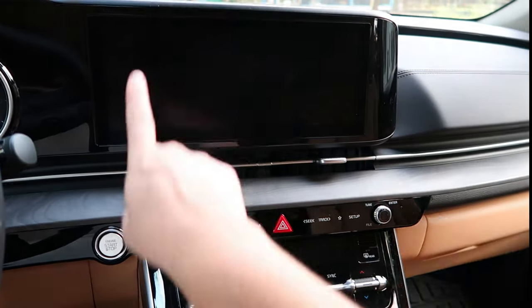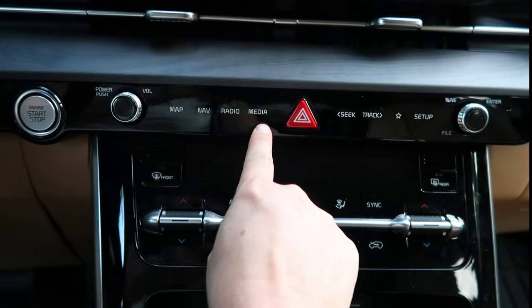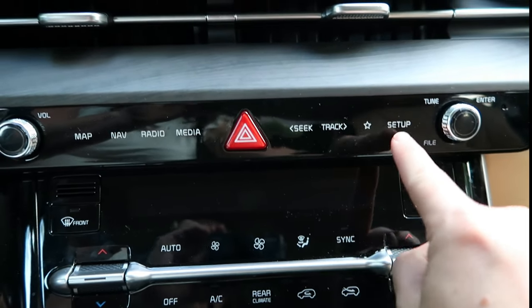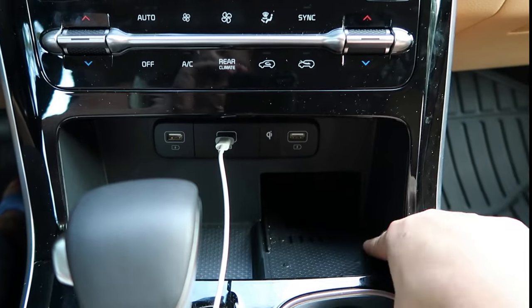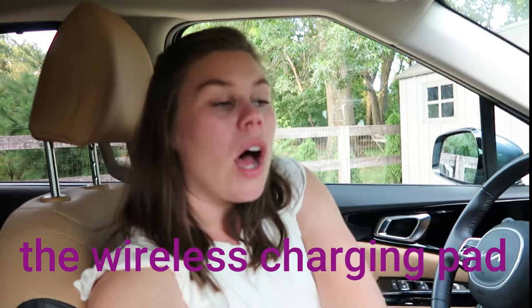In the center we have a large touchscreen which I really like. We also have the map button, navigation, radio, and media — media is Bluetooth, Apple CarPlay, or whatever you have plugged in. Here are seek and track, another custom programmable button, and settings where you find sound and tune. Here's your climate control. Down here is a wireless charging pad, and here you have USBs — one is the data USB and the others are just for charging. I've found the wireless charging pad requires a very particular position; often I put my phone in and it didn't charge at all because it wasn't in the right spot. I don't think that's 100% reliable — maybe it's my phone case, but I'm not going to remove my case every time.